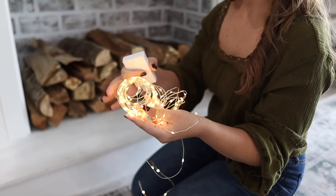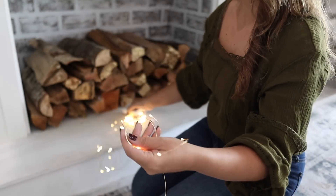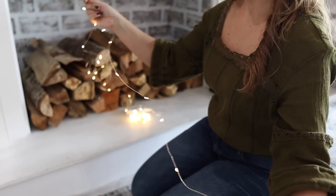For a fun but kid and pet friendly glow in this space, I'm adding some of these fairy twinkle lights.